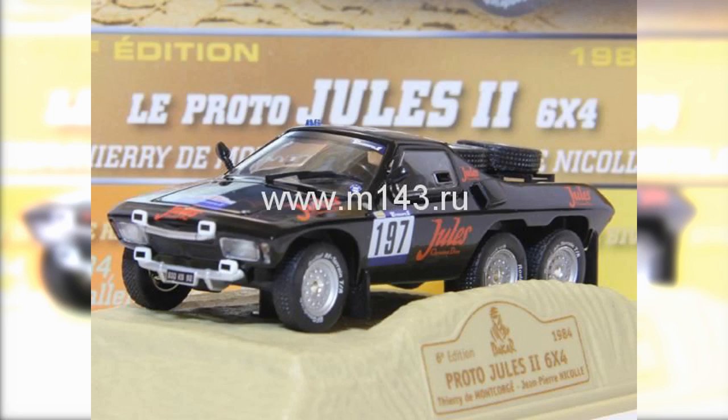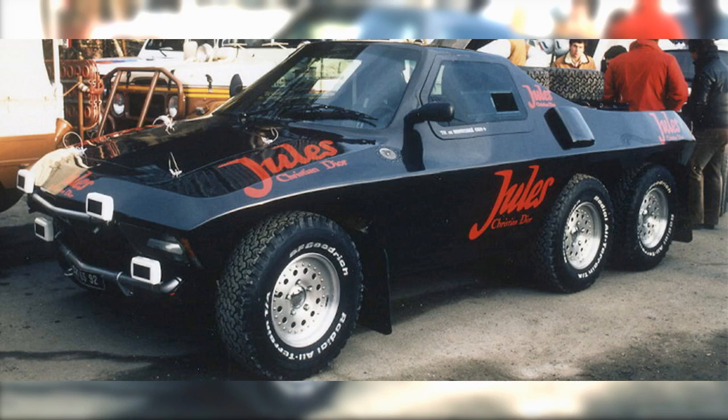The Jules II Proto 6x4 looks like something straight out of a sci-fi movie. It looks like a mix of a Lancia Stratos and an El Camino, but unlike them, it was a six-wheeler. Six-wheeled cars are honestly fascinating to me, because not only do they look cool as hell, the engineering behind it is just a marvel. I'd probably like them even more if I was just a bit more mechanically inclined and understood the fine intricacies of everything — kind of like how chefs like food more because they understand the work that went into it.